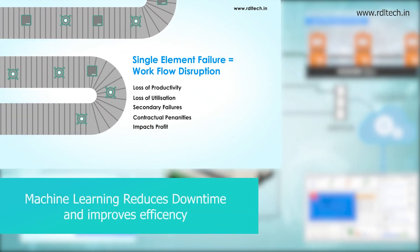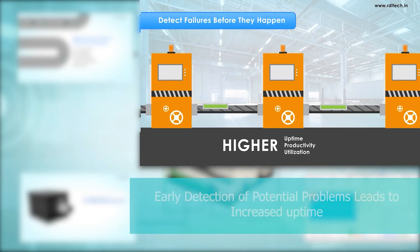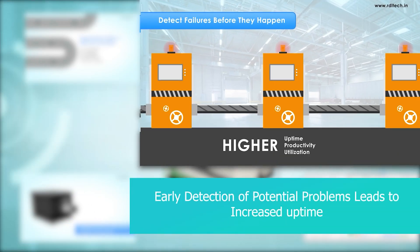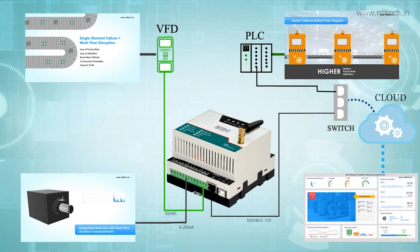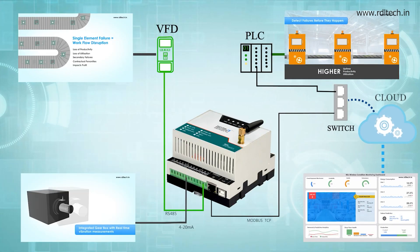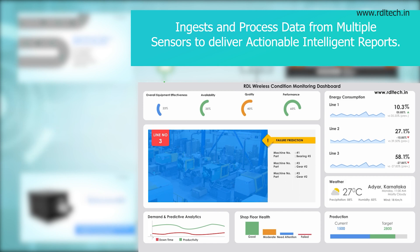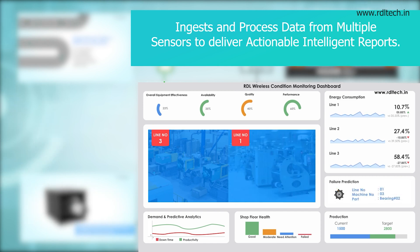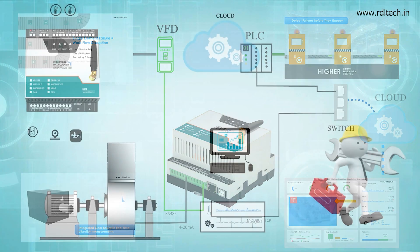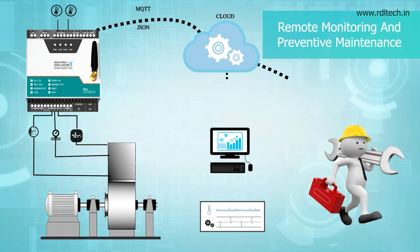Machine Learning reduces downtime and improves efficiency. Early detection of potential problems leads to increased uptime. Industry 4.0 features include an Automated Machine Fault Alerting System that ingests and processes data from multiple sensors to deliver actionable intelligent reports, ensuring early detection of potential problems and increased uptime.